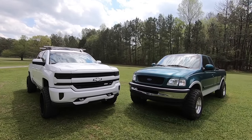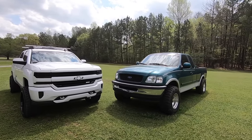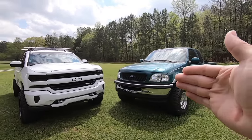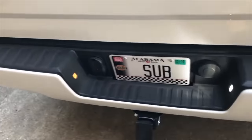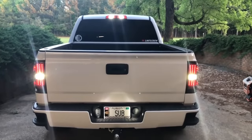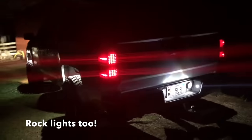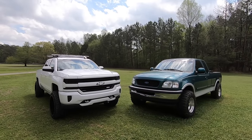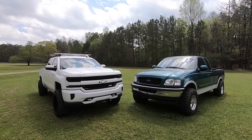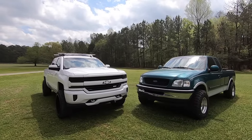Probably the cheapest and easiest thing you can do is upgrade your lighting as far as your bulbs. Even on some newer stuff they'll come with that nasty halogen look. Your headlights, turn signals, tag lights, reverse lights, and interior lights can all be upgraded for really cheap and completely change the look — makes the whole truck look so much more modern. You can probably do all of those lights for under $50, well under $100.